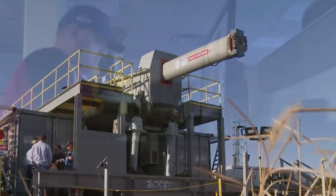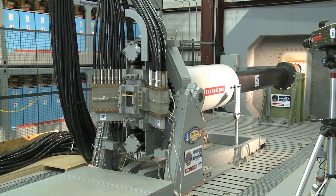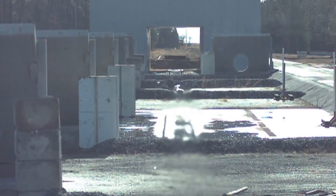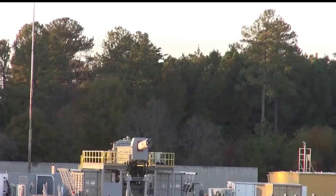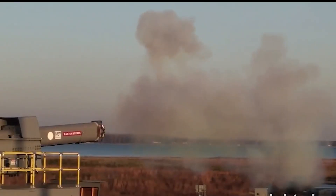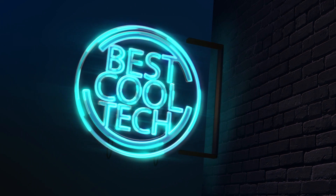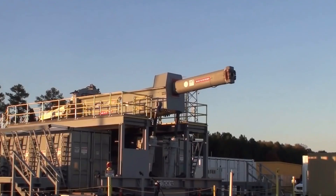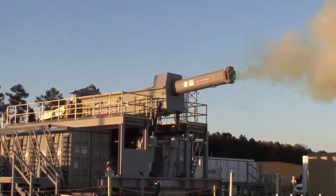Railguns aren't just for science fiction movies. They're a real technology that's currently being developed by militaries and space agencies around the world. So what is a railgun, how does it work, and what makes it so powerful? Welcome to Best Cool Tech. In today's video, we are discussing the amazing technology that makes up the railgun. This technology will blow your mind, so stay close.